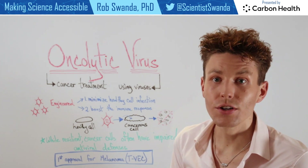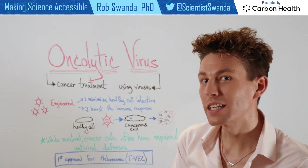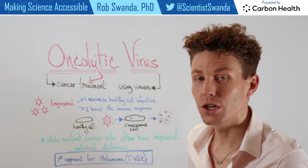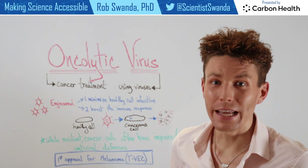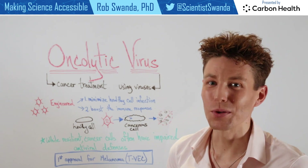This technology is under development for a variety of different cancers, but it actually had its first approval back in 2015 for melanoma, under the name TBAC. Make sure you stay connected with us to stay updated on all new types of technologies that are coming out in the therapeutic space.